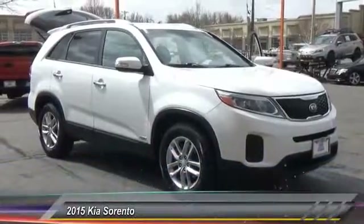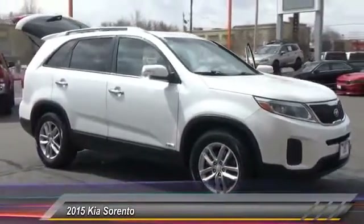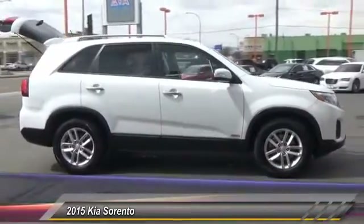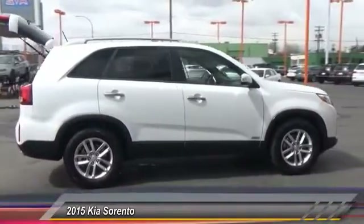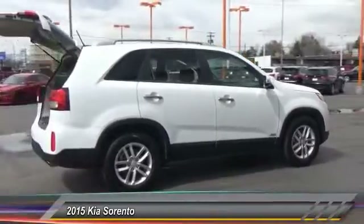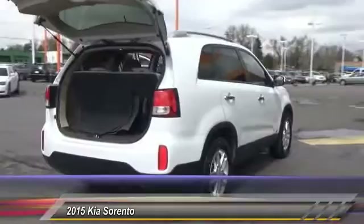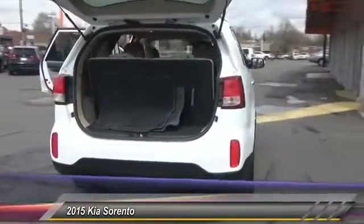2015 Sorento. The Kia Sorento is a comfortable riding, powerful, compact SUV loaded with impressive standard features. Take one look at its stylish, sleek design and you'll want to cross over to a Sorento. This vehicle has less than 80,000 miles.